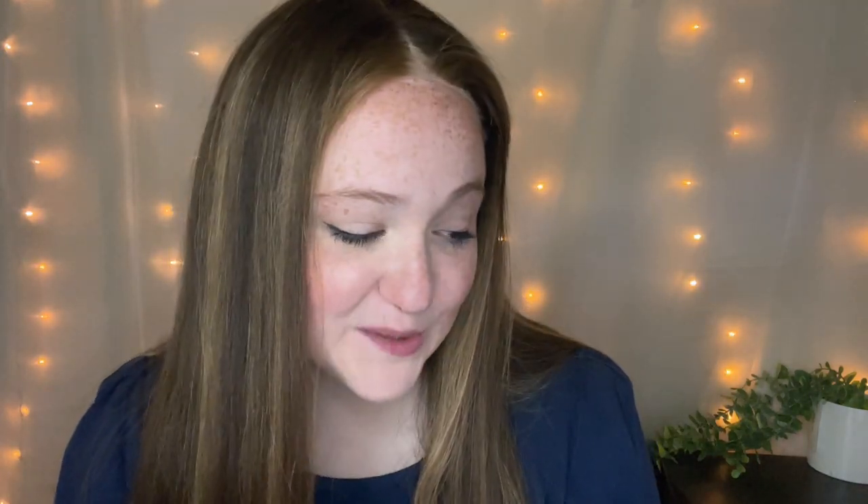Next is this Colorblock Twist Bikini Swimsuit. This is a no — just an immediate no. The craft of this swimsuit is just terrible, just not good. First of all, the top does not hold anything, so for those of you that have more than a size A up top, this is not for you. And overall, it just didn't tie normally in the back. Just a no for me.